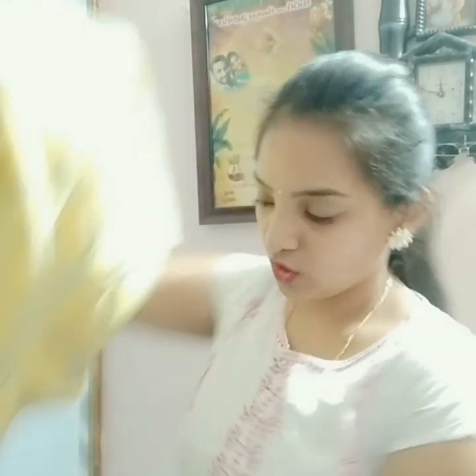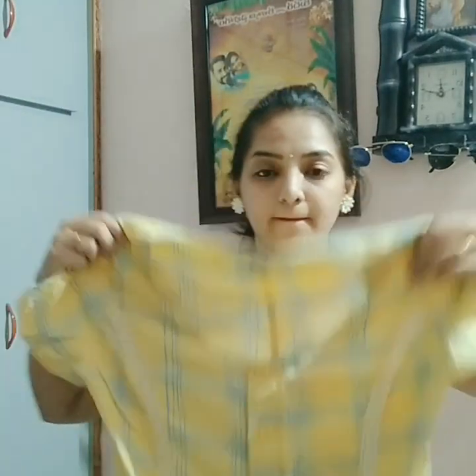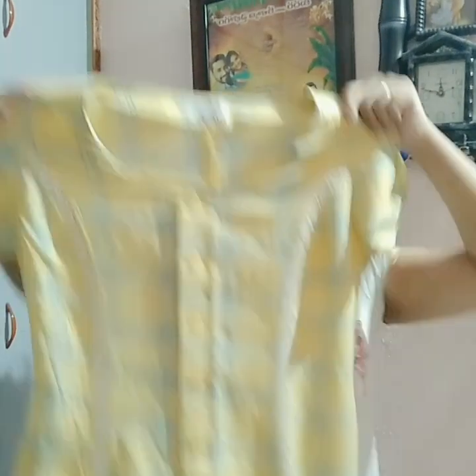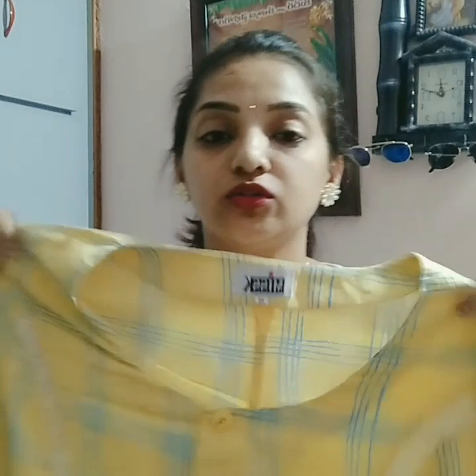First, I am going to show a long frock. This is a long frock. Here is a white lace on the long frock.